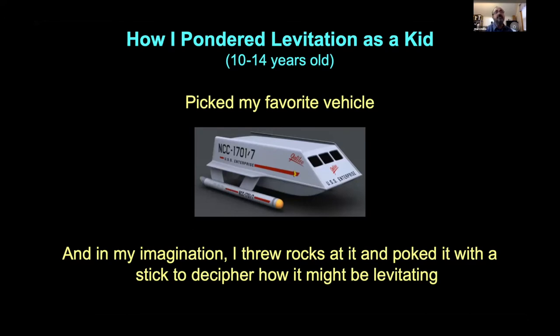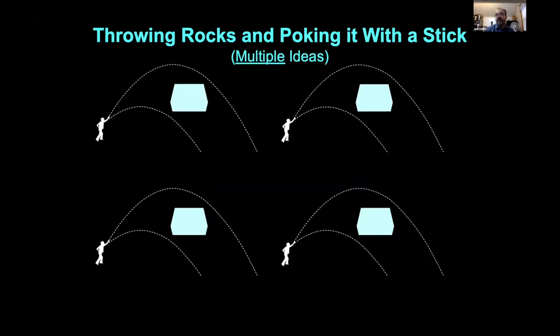Before Star Wars, most of my pondering was with the Star Trek shuttlecraft. To a ten-year-old, having a panel van that can fly anywhere and scan for life forms is a big playful thing. I would imagine it hovering over my driveway and ask: if I threw rocks at it, what would happen to their trajectory depending on how it was gravitating? If I poked it with a stick, would it be solid or would it move? I went through a number of variations to come up with as many possible approaches as I could.